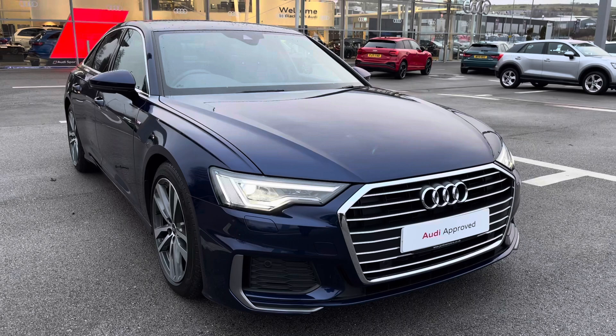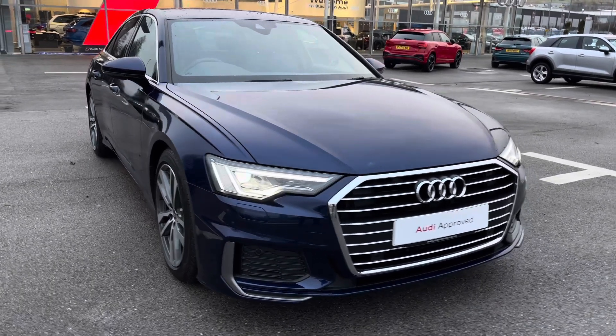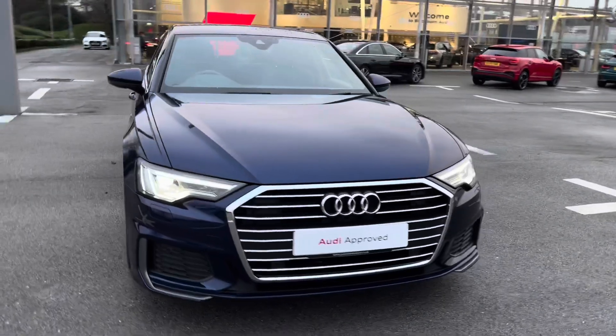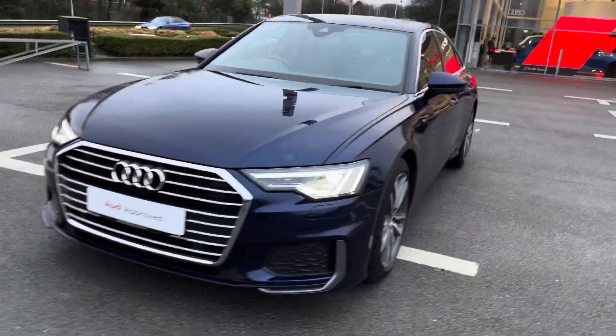Starting at the front of the vehicle, we've got the Farey Striker Matrix LED headlamps and the LED rear combination lamps with a headlight washer cleaning system to make sure you have the visibility that you need in any weather condition.